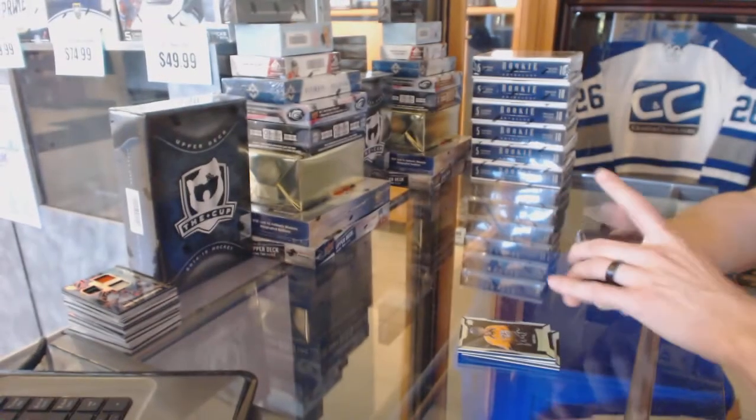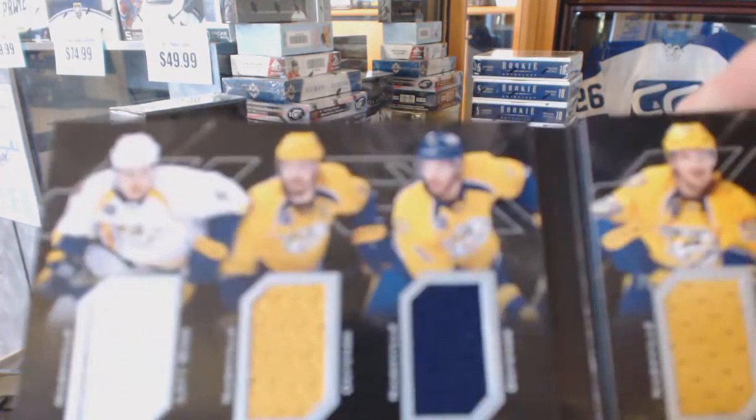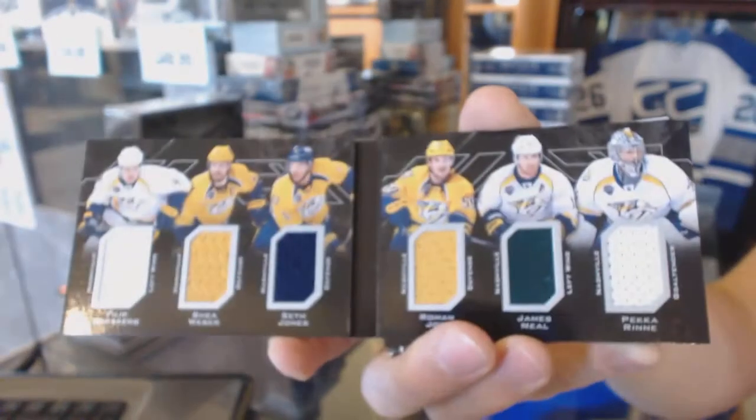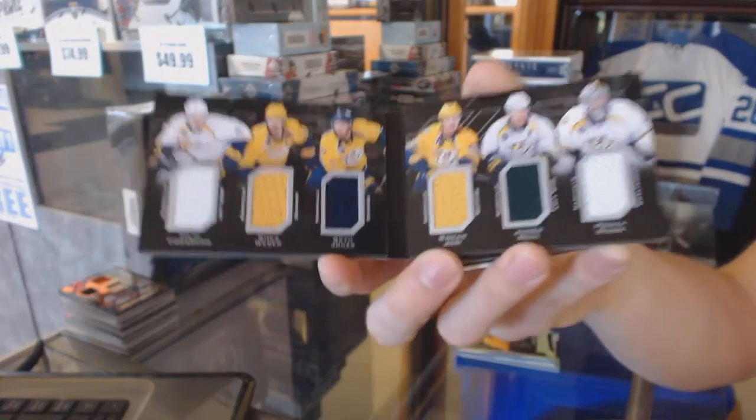We've got a six-way jersey booklet for the Nashville Predators featuring Phillip Forsberg, Shea Weber, Seth Jones, Roman Josi, James Neal, and Pekka Rinne.